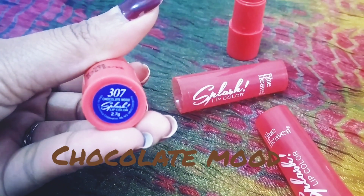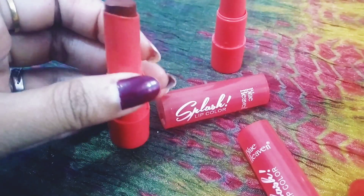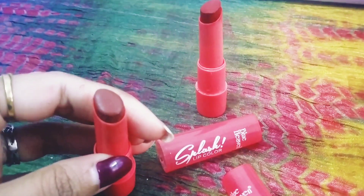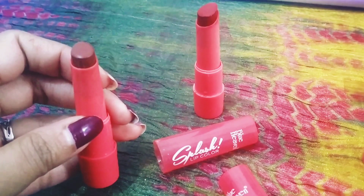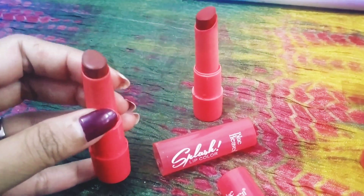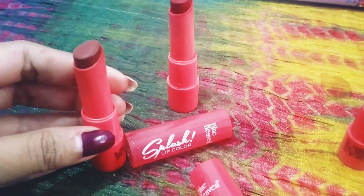The shade name is Chocolate Mood, number 307. I'll share all the details and shade numbers in the description. You can get these lipsticks online on Nykaa or Purplle, as well as at stores that sell beauty products.